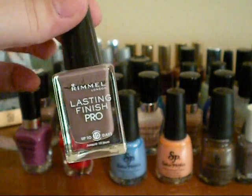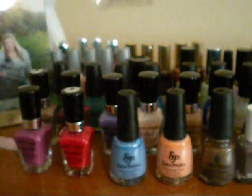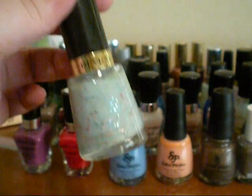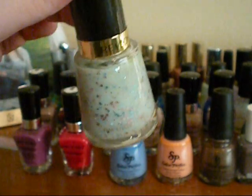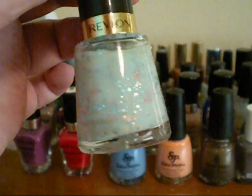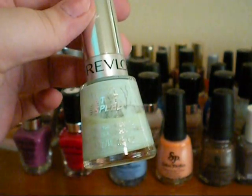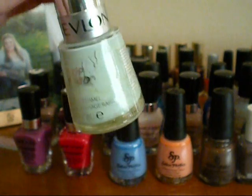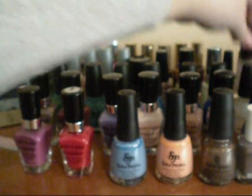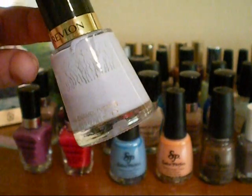And then this one is Rimmel Lasting Finish Pro, and this is in the shade Steel Gray — so it's just another taupe color, and I really like the formula. This is actually from the Revlon line for Debra Lipman's Mermaid Tears, and this is in the shade Whimsical. It's just like a blue-green, and then it has pink and blue shimmer glitter chunks in it. And then this one is Revlon's Top Speed line in the shade Jaded — just a mint color with a little bit of shimmer. And then I have one also from the Revlon line in the shade Charming, and it's just a purple color.